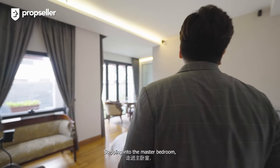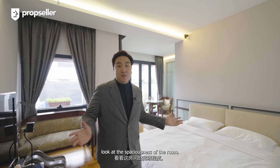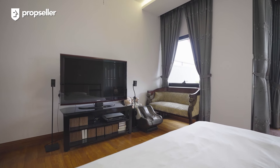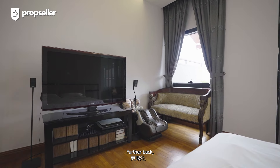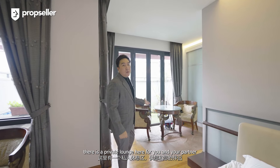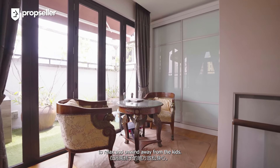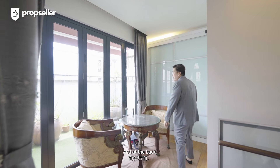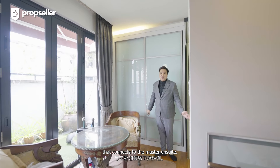Stepping into the master bedroom, look at the spaciousness of the room. There's a king-size bed here overlooking the entertainment console. Further back, there's a private lounge for you and your partner to relax and unwind away from the kids. And at the back, there's a dedicated wardrobe that connects to the master en suite.